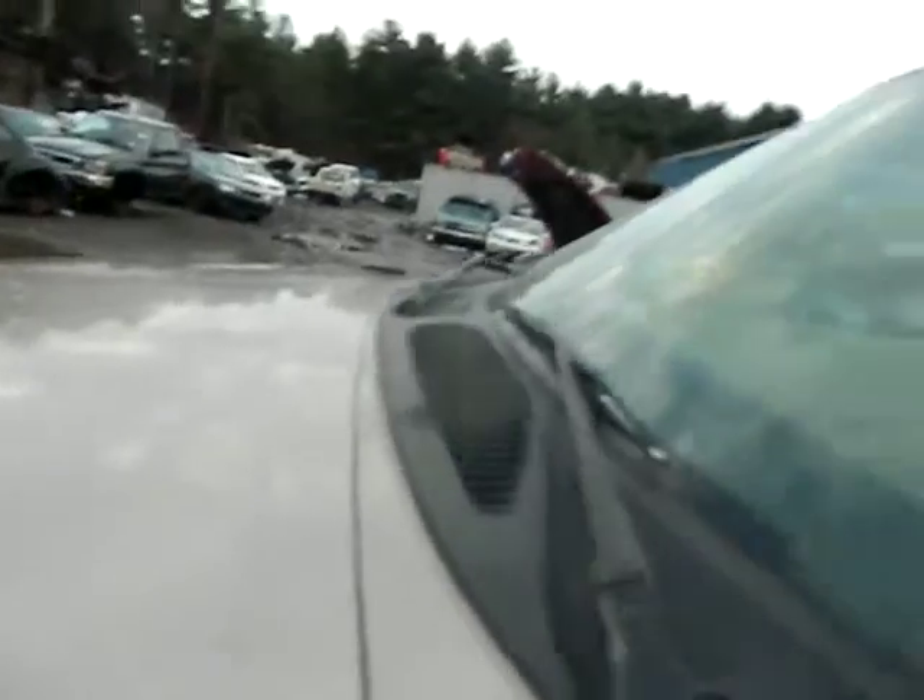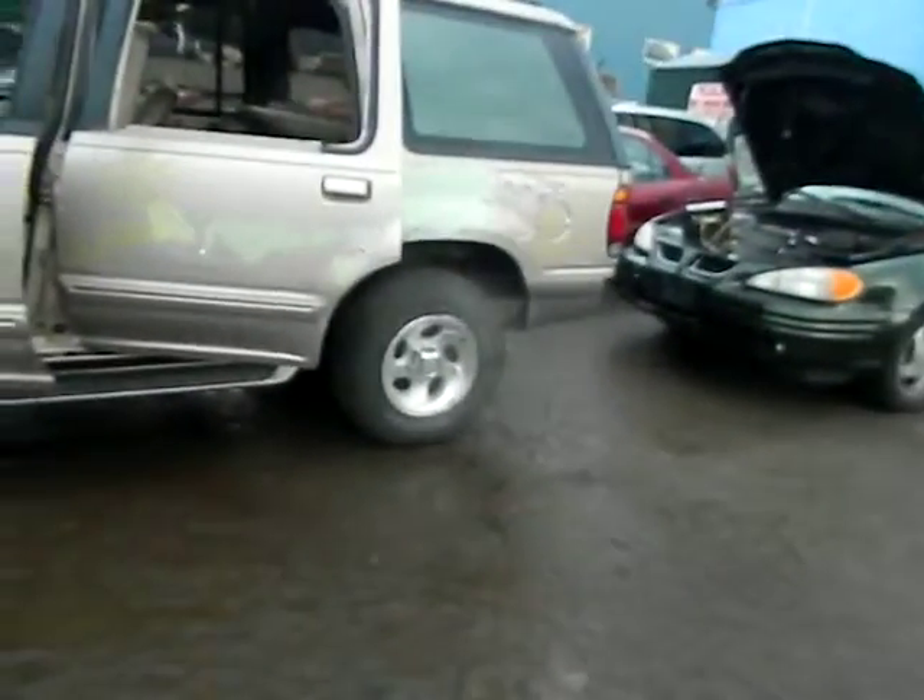1997 Ford Explorer, stock number AG2067. Mileage reads funny — I don't know what it is, it's 600,000, I don't believe it. It's got keyless entry, production date of 12/96. It came in from a tech school. We can't sell the car, but we can sell all the parts off of it. Bodywork done, probably for minor damage, rust above the wheels.